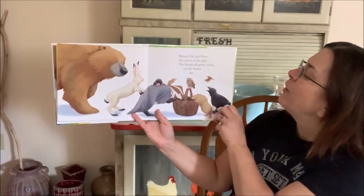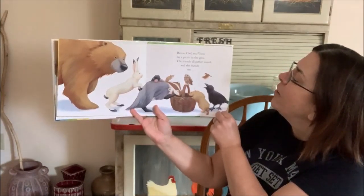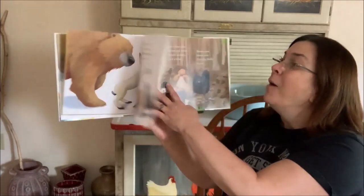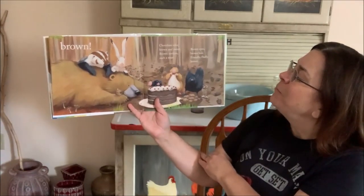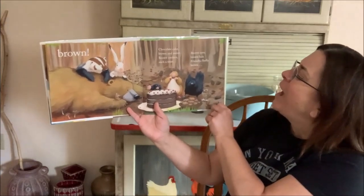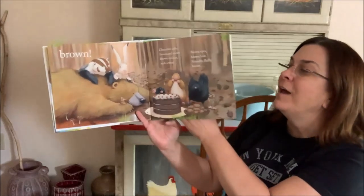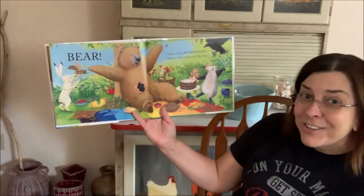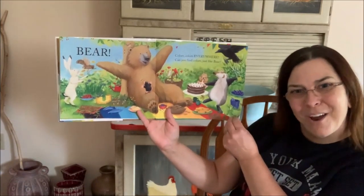Owl and Wren lay a picnic in the Glen. The friends all gather round. And the friends see... Brown! Chocolate cake, brown and sweet. Brown cookies, oh such a treat. Brown eyes, brown hair. Friendly, fluffy, brown Bear! Colors, colors everywhere. Can you find colors just like Bear?